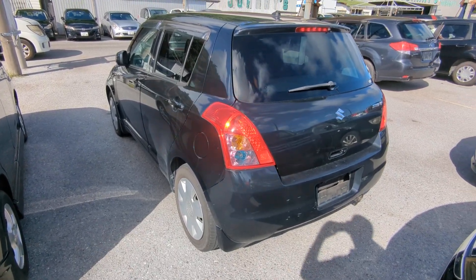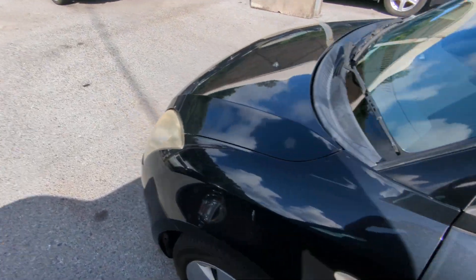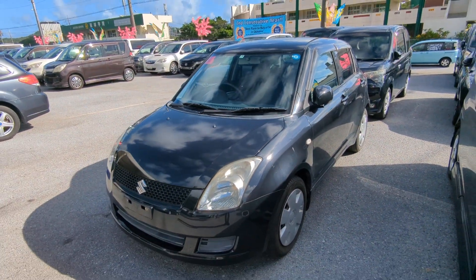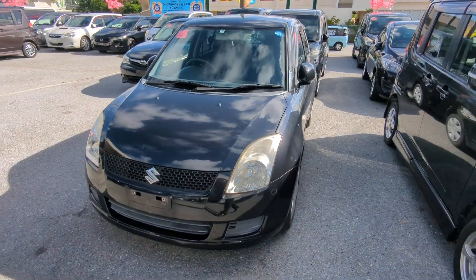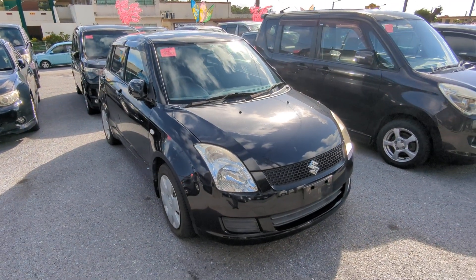The Suzuki Swift is a five-passenger vehicle in the 500 series category, so the midsize category. Road tax per year is 7,500 yen, which is about $50 right now with the current exchange rate. Road tax is due every April–May time frame, so we're going to take care of the 2024 road tax for you — you won't have to worry about this till next April or May.